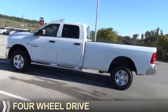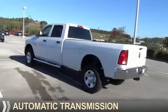It's powered by 4-wheel drive, an 8-cylinder engine, and an automatic transmission.